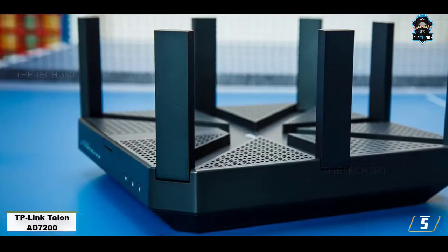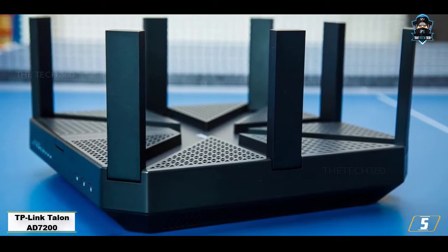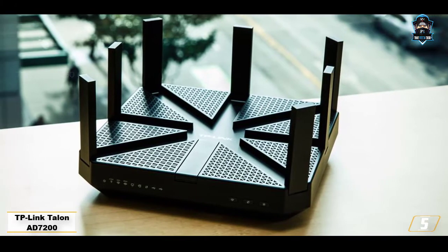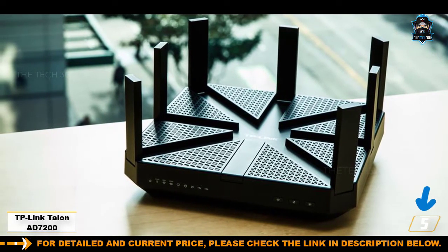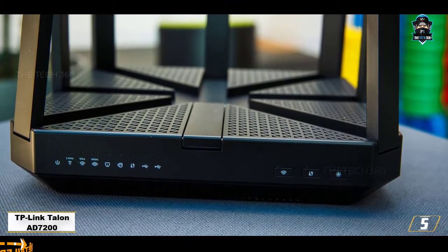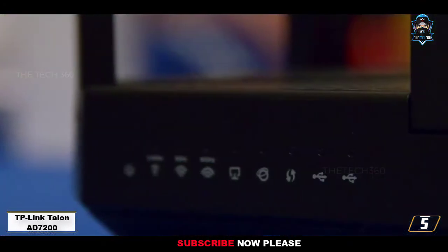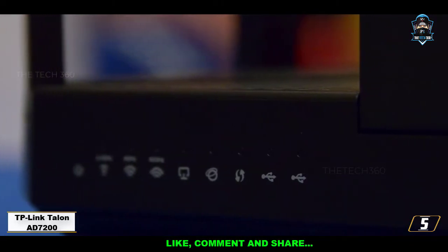Number 5: TP-Link Talon AD7200. The TP-Link Talon AD7200 Wi-Fi router holds the credential of being the first 802.11ad router in the market. However, that is not the only trick up its sleeve. The router packs in many cutting-edge features to ensure ultimate performance. Although it's not inexpensive, this router offers a few impressive features for the price. In this review, we will go into every aspect of this router and find out whether it's worth your money.